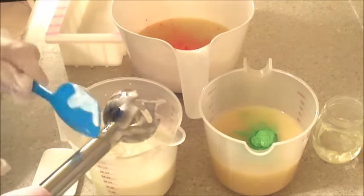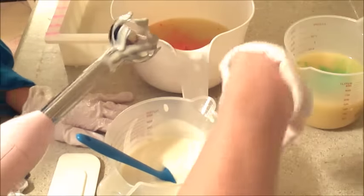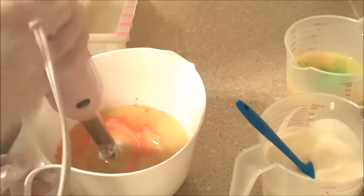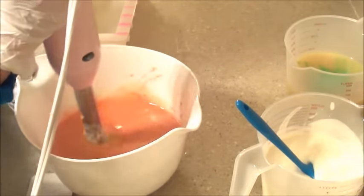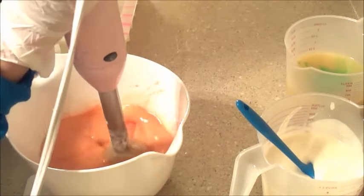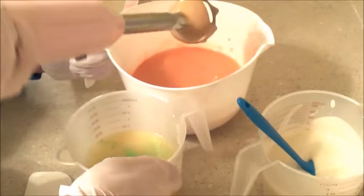We're going to move over to the orange now. When you put your stick blender in, you want to put it over top of the color and keep it down in the batter. Lift it up a little bit. Okay, that's great. Now let's move on to the green — just go ahead and plop the stick blender in the green. These goggles are falling down my face. Okay, that's good.